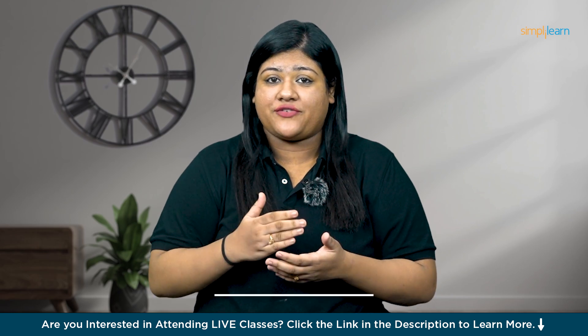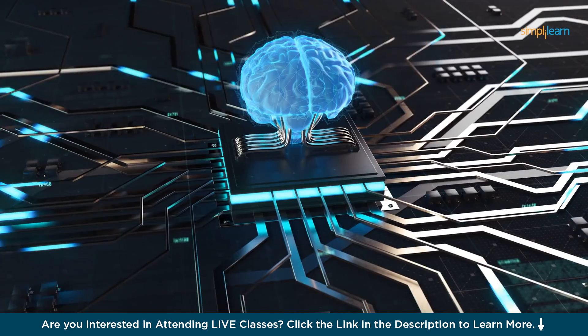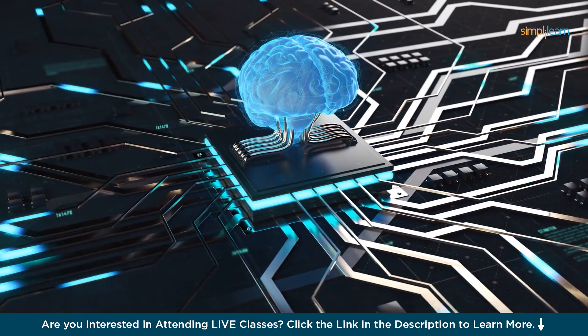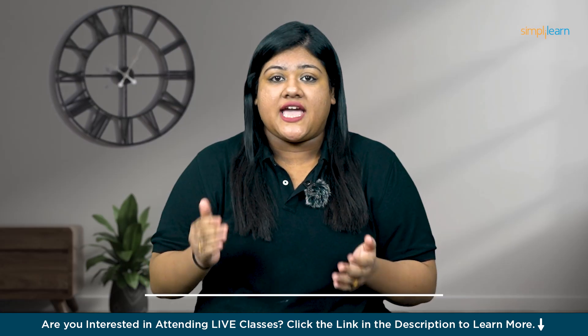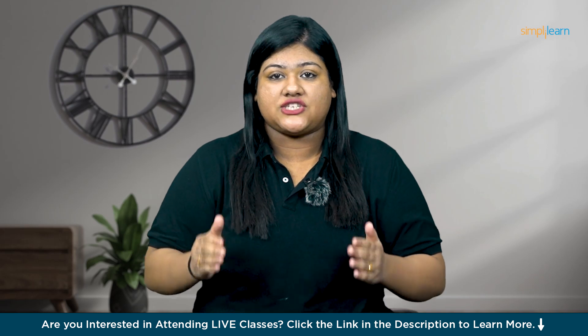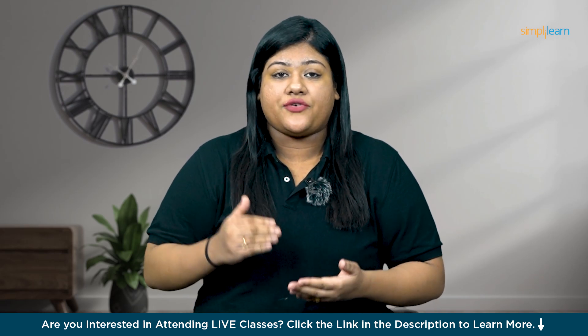Imagine harnessing the power of artificial intelligence to kickstart your own digital business. AI has unlocked endless possibilities, making it easier than ever to create and sell digital products online. From generating captivating art to crafting engaging text, AI tools are your gateway to effortlessly producing a wide range of digital products that can elevate your business or even be sold for profit.